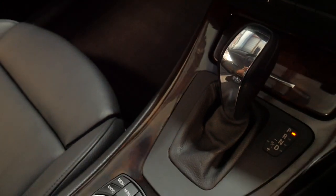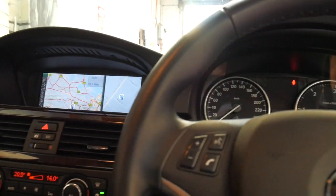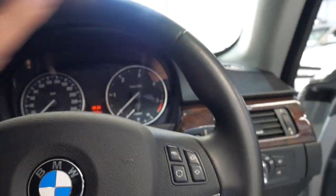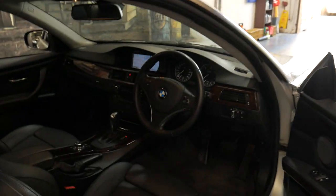You can see the interior is in particularly good condition. I'd go as far as to say probably one of the best things about this car is the interior. The next service isn't due until 110,000 kilometres. The good thing about the diesel is you get incredible fuel consumption but you've also got a lot of torque.